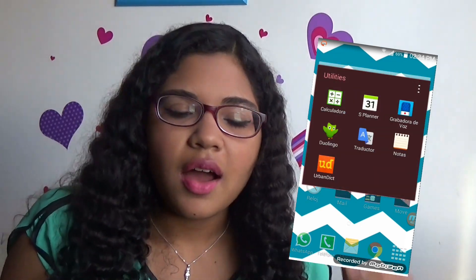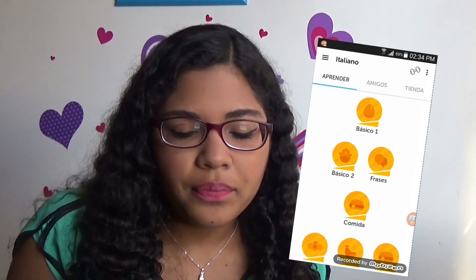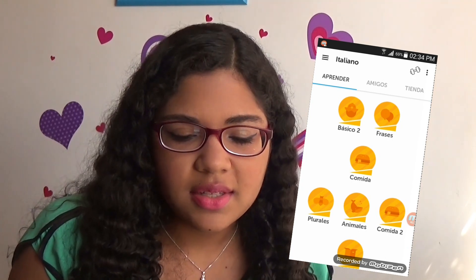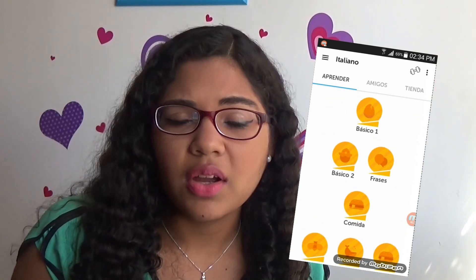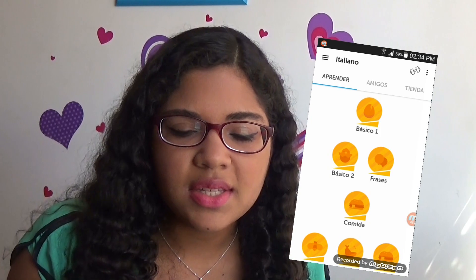The first folder is called utilities and in here I just have pretty random stuff like calculator, planner, and voice recorder. Then I have this app called Duolingo — it's actually a really cool app for learning new languages. Right now I'm using it for learning Italian. Basically you start with the basic stuff like making sentences and vocabulary, and then it gets harder and harder as you advance. It has a bunch of languages including English, Spanish, Italian, and Portuguese. I really recommend it.